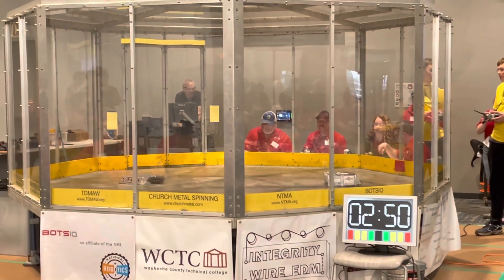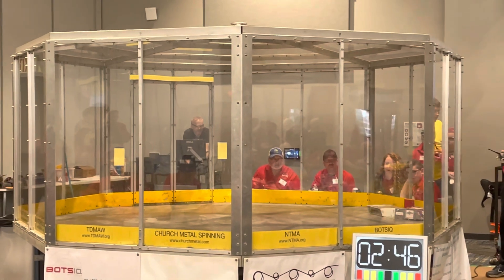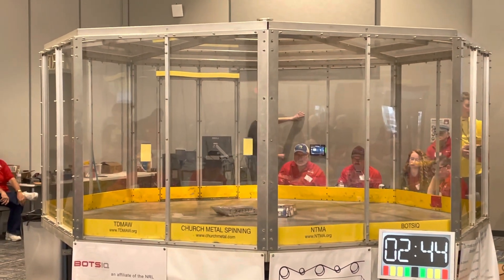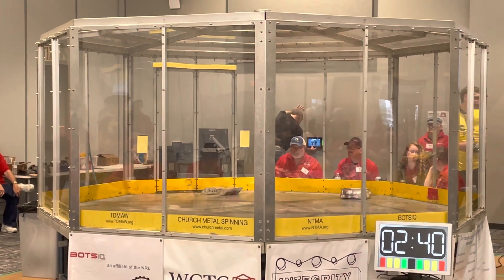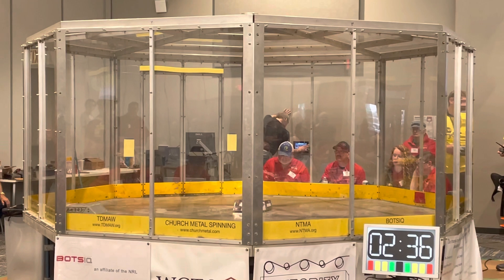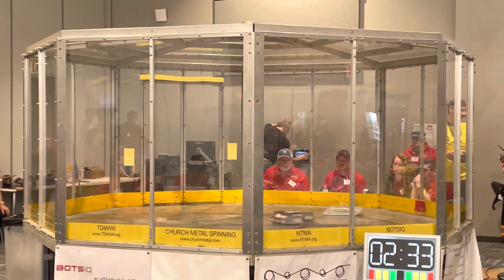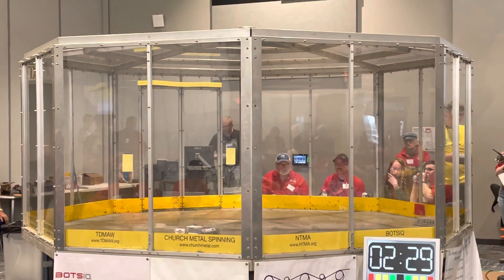It seems like we already have a good start for this first match here. It does look like we have both of them moving around, which is really nice to see. Harry was able to get that first hit on their opponent Setback. Setback is getting a little bit back into it, though. We're going to have to see if that spinner up front is going to be effective or not.